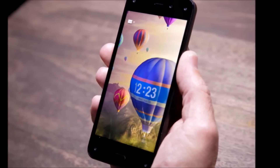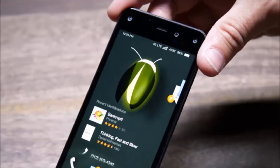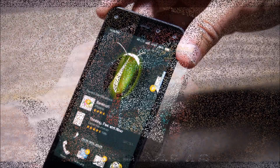In a crowded smartphone industry, uniqueness is crucial, and Amazon will really have no problem here. Excepting the five cameras on the front, the Fire Phone looks like an average device. In many ways, the build reminds me of the Nexus 4.